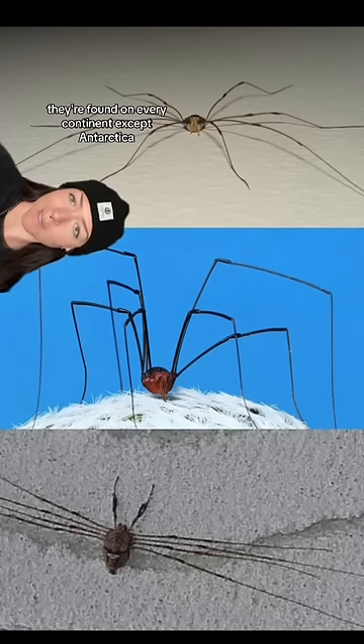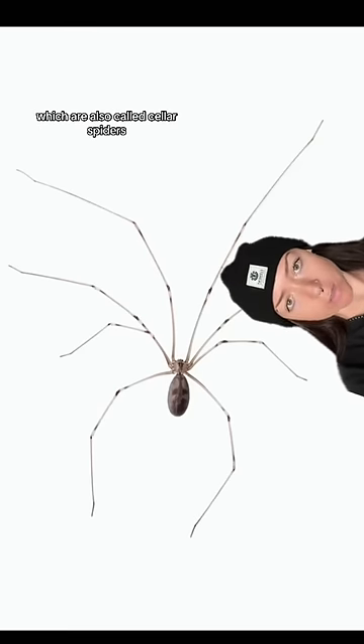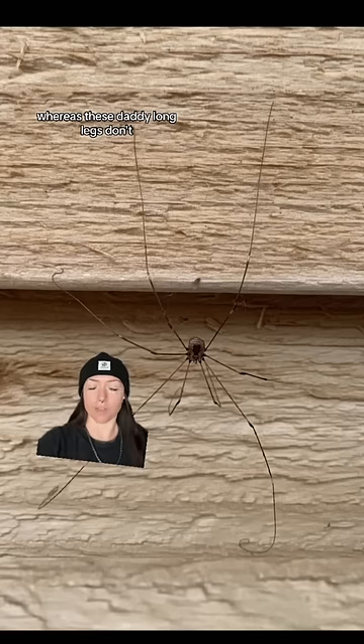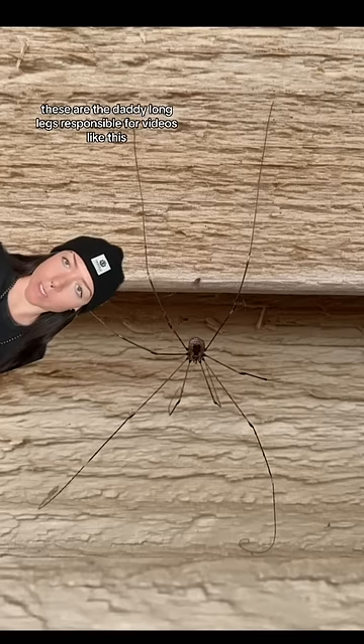They're found on every continent except Antarctica. They're commonly known as daddy long legs, which are different from these daddy long legs, which are also called cellar spiders — those are true spiders. True spiders have a snatched waist, a very distinct thorax and abdomen, whereas these daddy long legs don't. You can see they're more round — rotund.